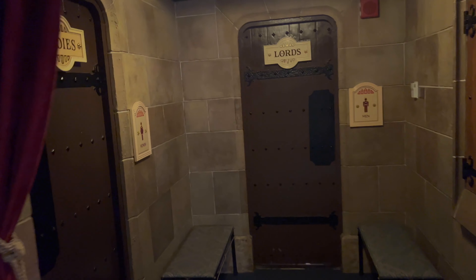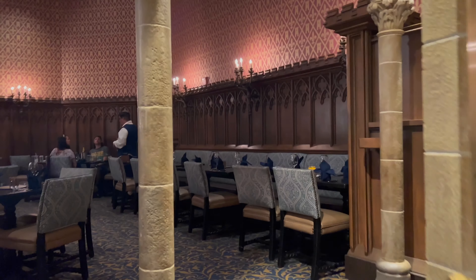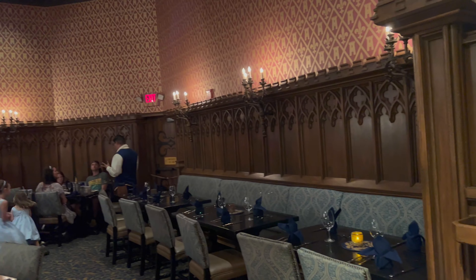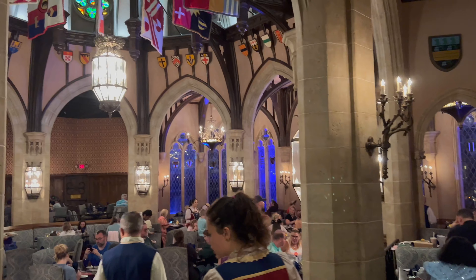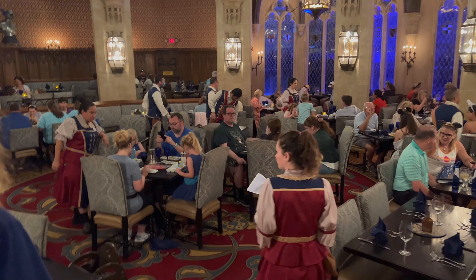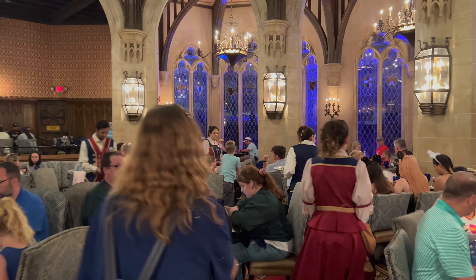Lords and ladies! And then coming up here — wow, hello, thank you! Okay — wow, it's amazing, guys! Look at this — getting ready to come in here, let's see where they put us.